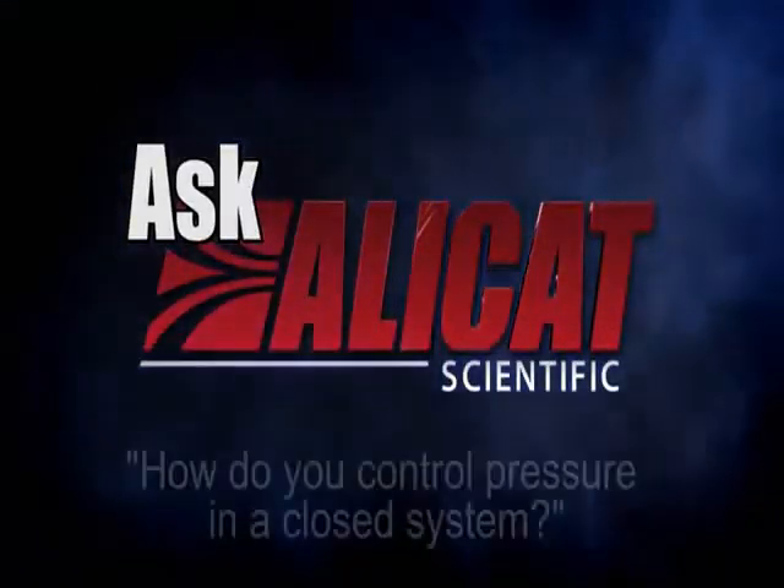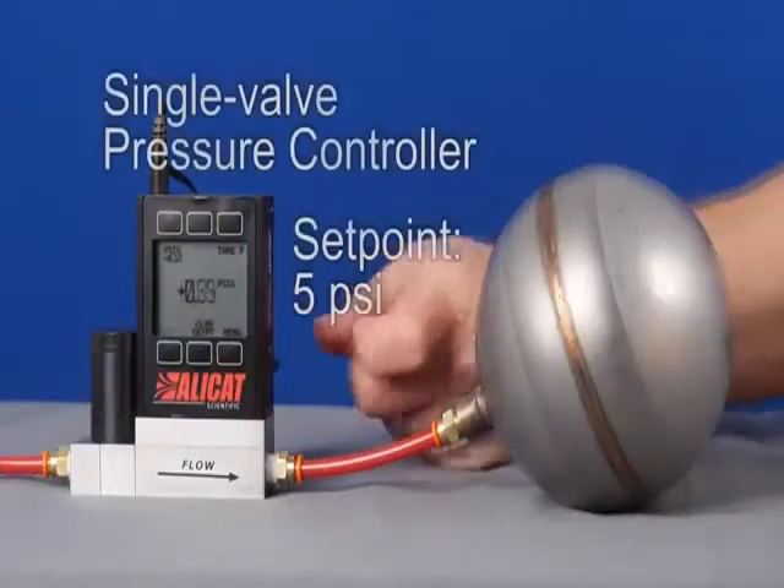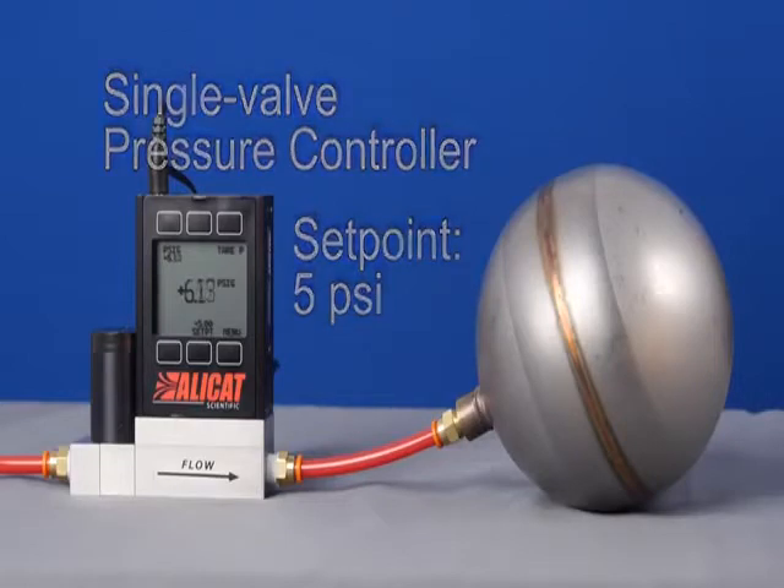A customer asks: how do you control pressure in a closed system? Pressure control in closed systems can be tricky for single valve pressure controllers. If you add too much pressure, there is no way for the gas to leave the system.